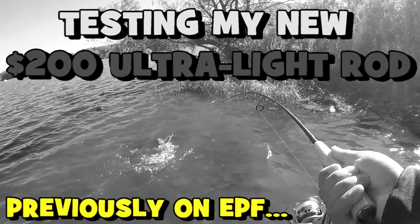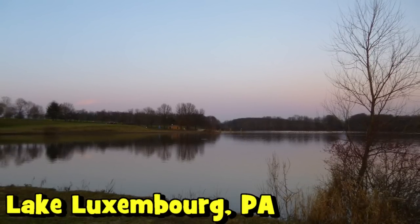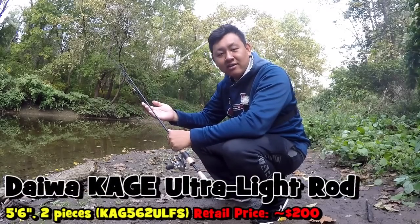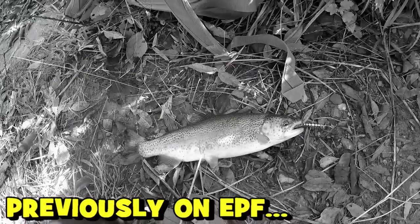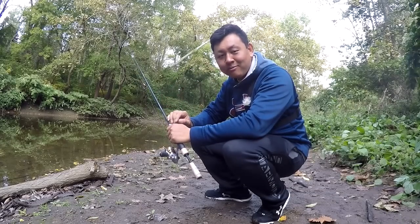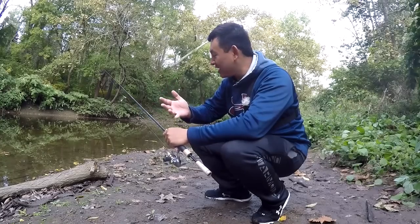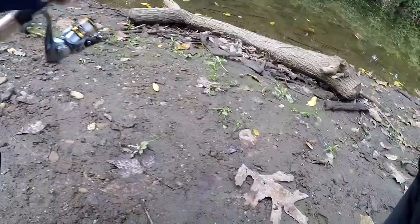If you guys watched the last video here on the YouTube channel, you saw that I went to my local lake, Lake Luxembourg, where I tested my new Daiwa Kage ultralight rod — which cost me pretty much two hundred dollars after shipping. We did a wonderful fishing session over there and I landed my first fall stocked trout of the season. But nowadays I'm always a little skeptical when it comes to testing new products I've never used before. I'm a true believer that one fishing session is just not enough to test and determine how good a fishing rod is.